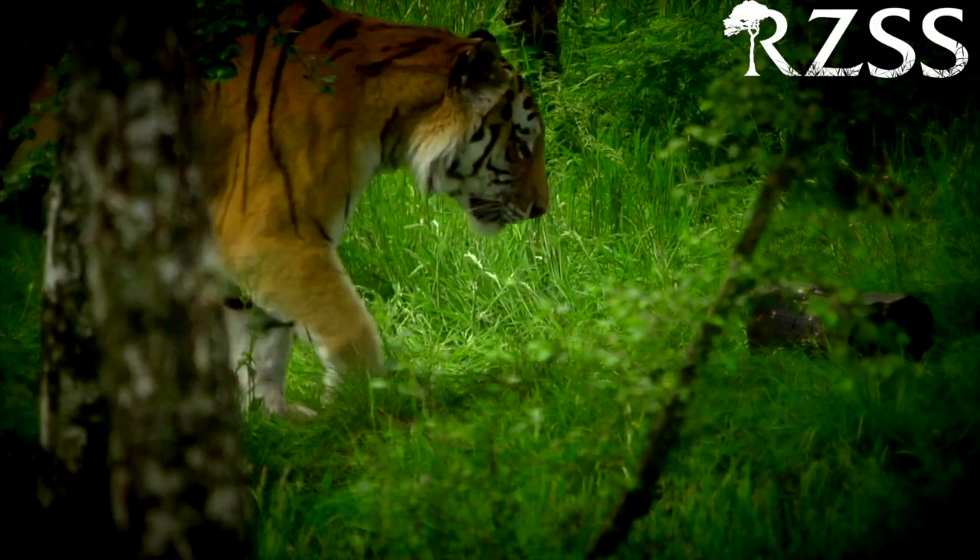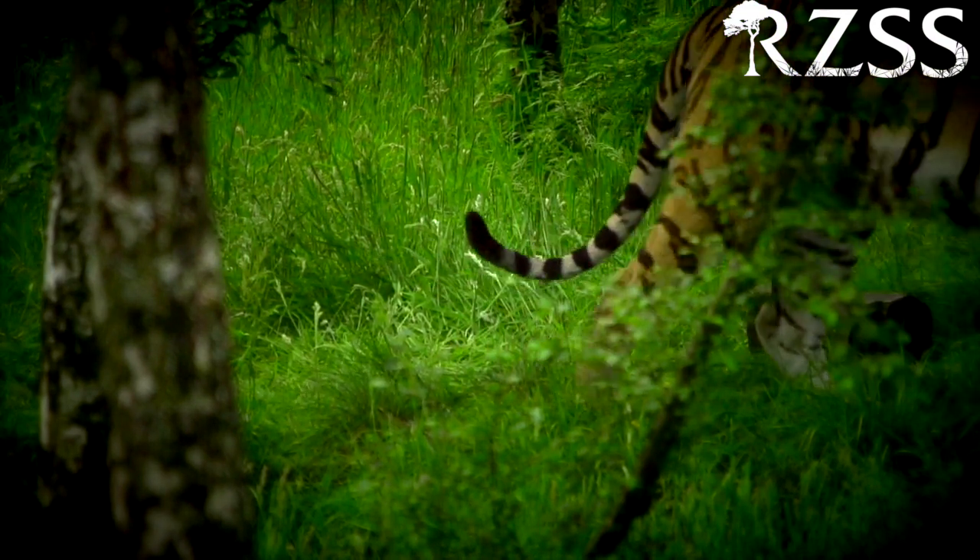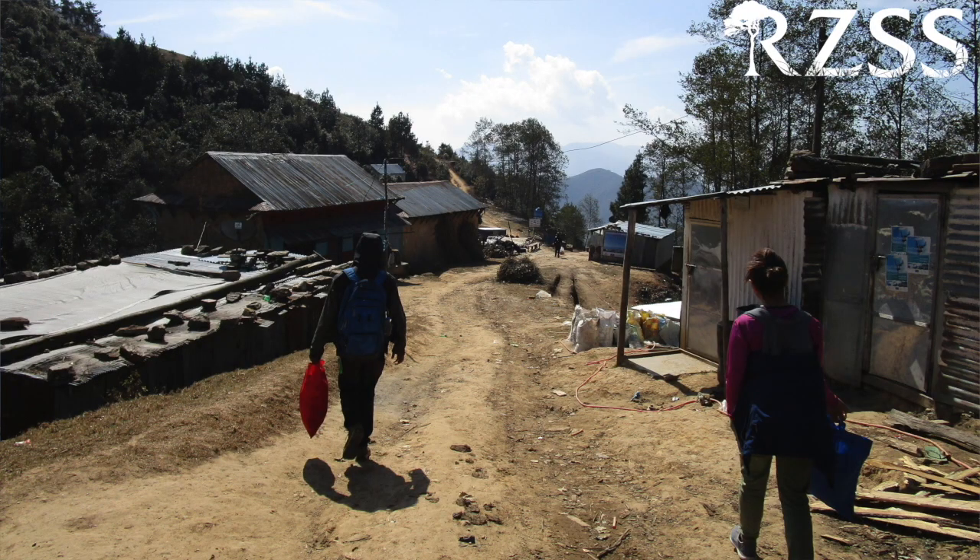As the tiger populations within the national parks in Nepal increase, they begin to look for new territories and use the buffer zones to search for prey. This means they're much more likely to come into contact with the human communities also using these areas.